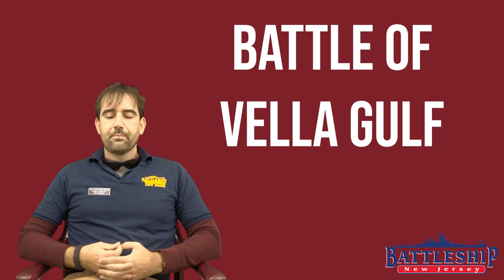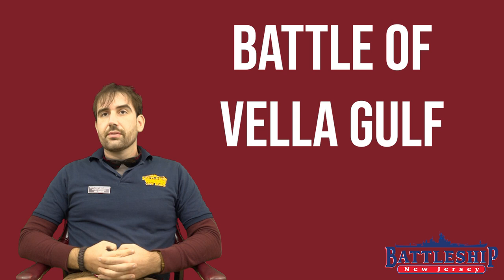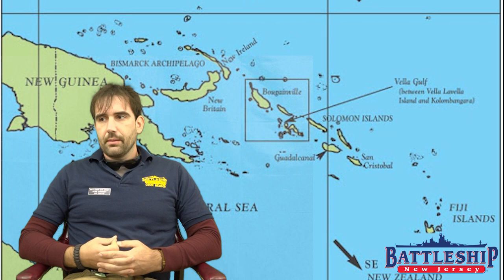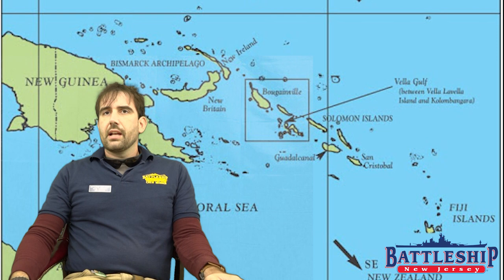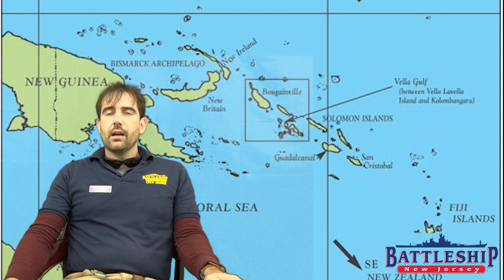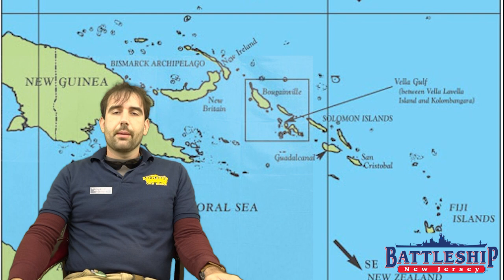Vela Gulf happened in August of 1943, specifically on the night of the 6th to the 7th of August. This battle was part of an ongoing series that took place in the central Solomons, following the naval battles around Guadalcanal in late 1942. The Allies have secured Guadalcanal and moved up the Solomon chain. The Japanese Navy is trying to resupply and reinforce its bases using fast destroyers, running in at night before American air cover can arrive.